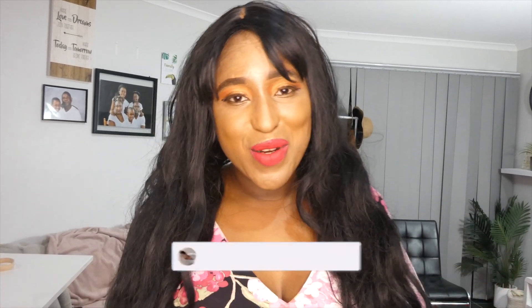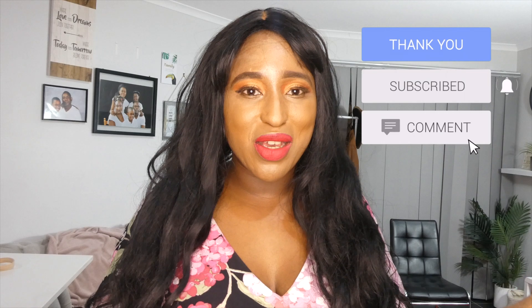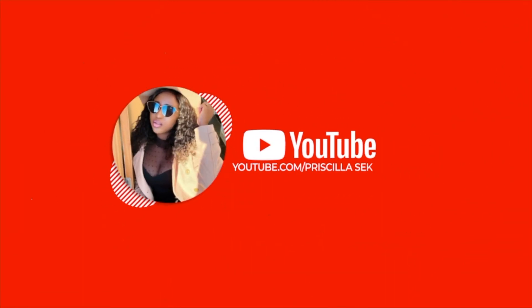Thank you guys so much for watching this styling haul video. I had so much fun and I really enjoyed it. Comment down below and tell me your favorite look and if you'd get any of these pieces. Don't forget to subscribe and share — maybe it'll help someone who's figuring out their style. Keep coming back, binge-watch, and have a nice day. God bless! Bye!